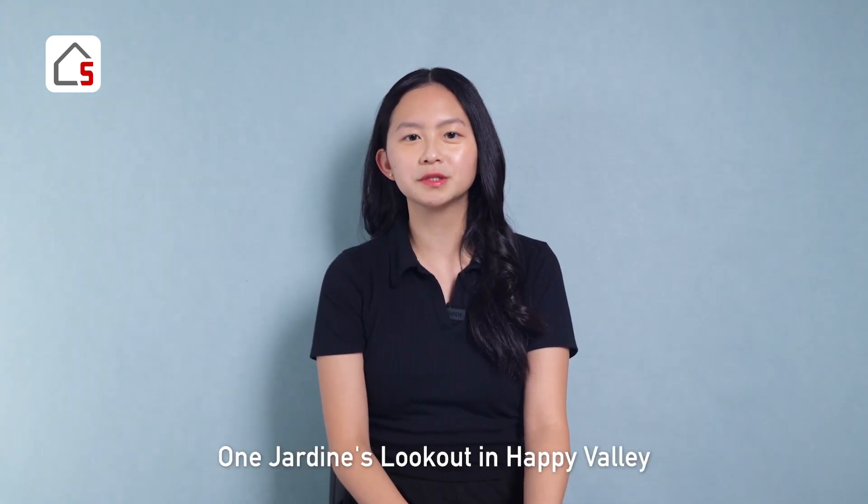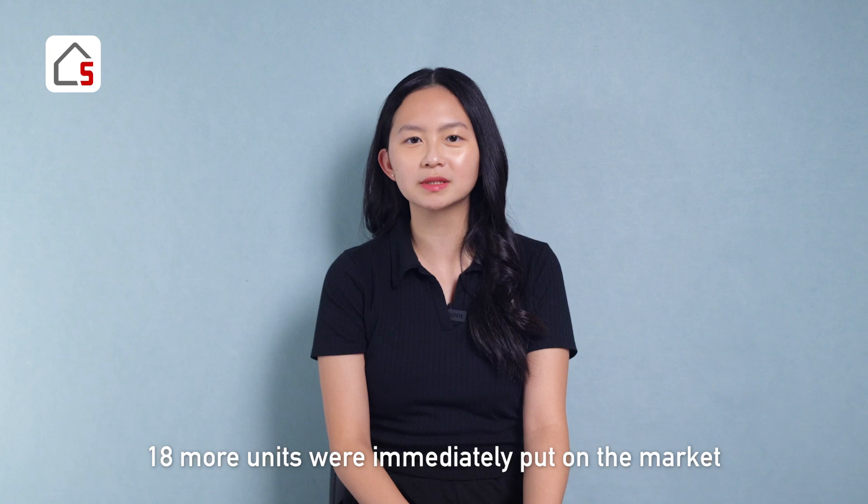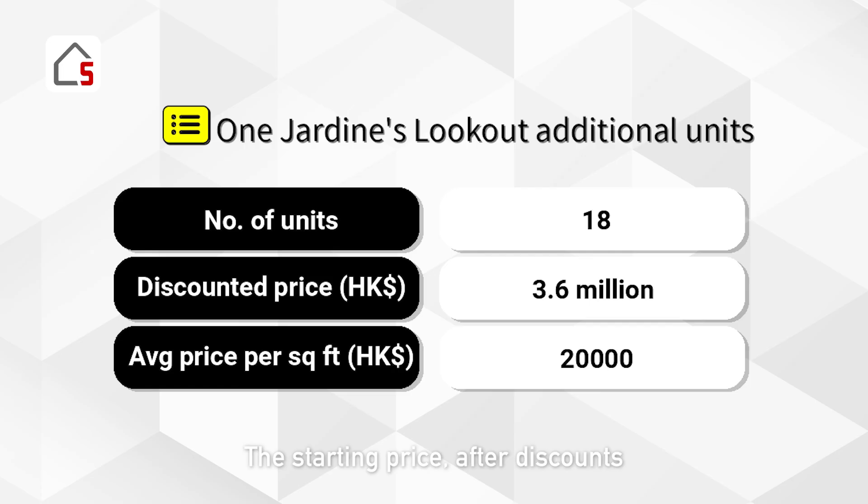For example, One Jardines Lookout in Happy Valley successfully sold all 85 units in its first batch. Following this, 18 more units were immediately put on the market. The starting price after discounts is about HK$3.6 million, with all units located in Block A. The smallest unit is around 180 square feet, featuring an open-plan layout, with an average price per square foot of about HK$20,000.